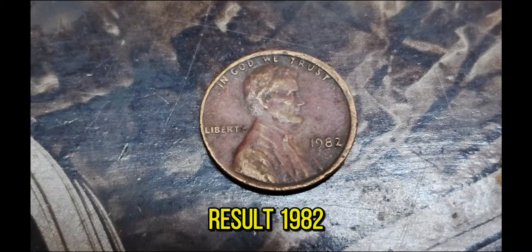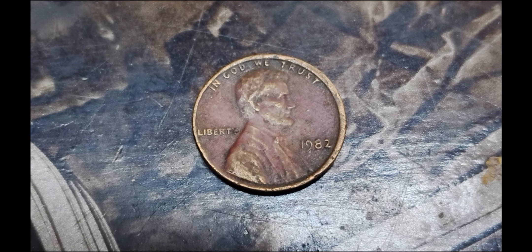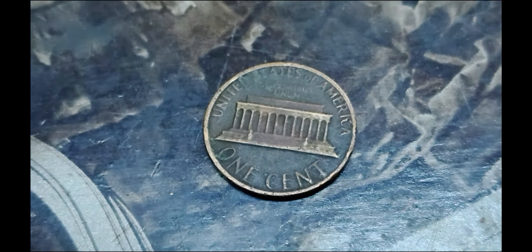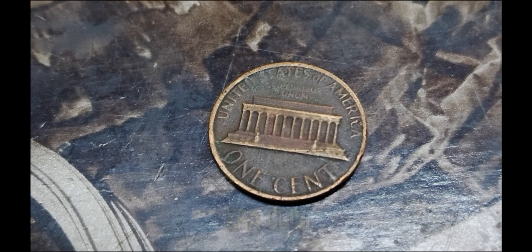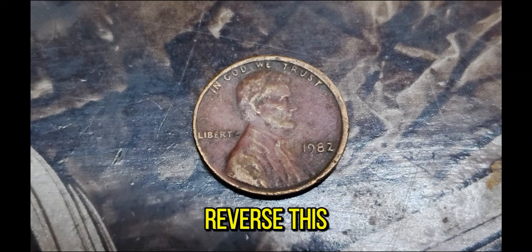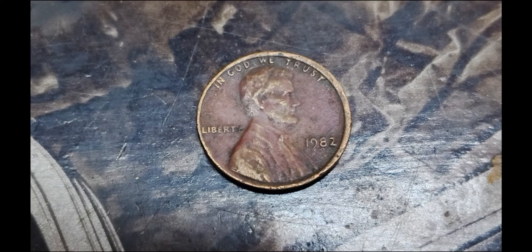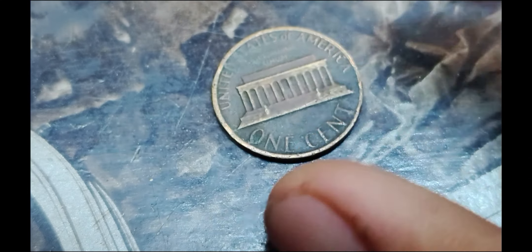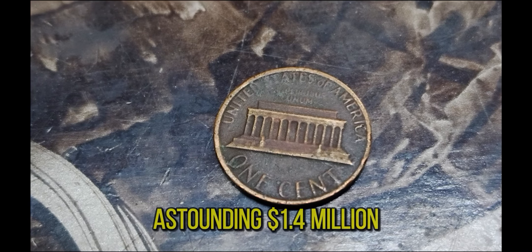As a result, 1982 pennies can be found in both copper and zinc versions. The copper penny weighs about 3.11 grams, while the zinc penny weighs around 2.5 grams. So why is one of these pennies worth $1.4 million? It all comes down to a very rare error coin. In 1982, a small number of pennies were mistakenly minted with a rare double die reverse — meaning the design on the reverse side was accidentally struck twice, creating a noticeable doubling effect visible most clearly in the lettering and design details. One of these rare error pennies was recently verified and sold at auction for an astounding $1.4 million.